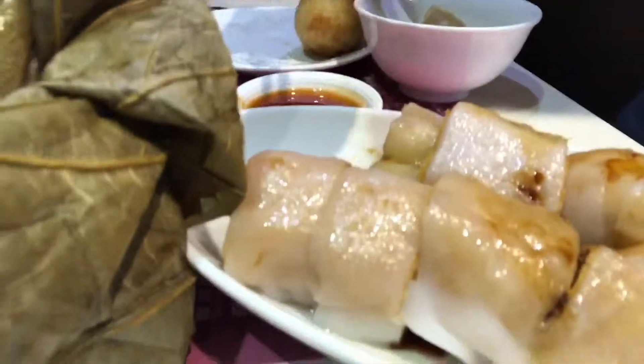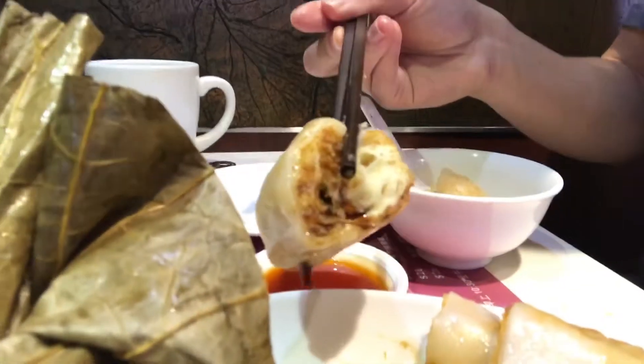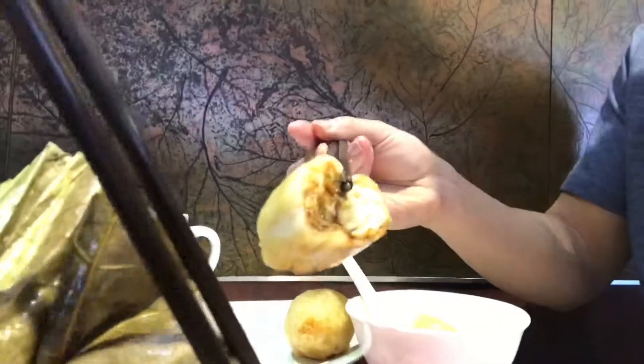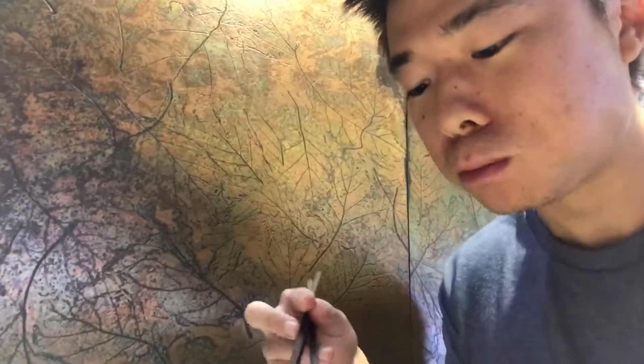This is what we came here for — it's basically a fried Chinese donut inside rice paper wrapping with soy sauce. It's very basic, but it's very yummy. Nice taste of the soy sauce, very basic and simple, but it's a great breakfast item and really cheap.